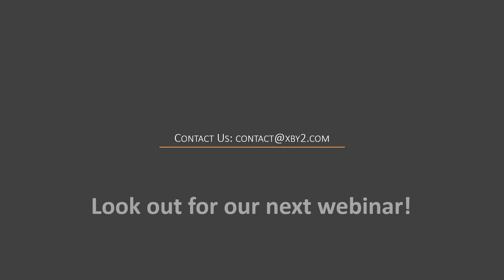Thank you, Oleg. I want to thank both Krishna and Oleg for joining us today and sharing your knowledge around the transformation of core systems. For everybody who dialed in, I really appreciate you joining. We'll reach out with a link to the recording. Feel free to contact us at contact@xby2.com — we'd love to share our experience, case studies, and tailor our knowledge to the things you're tackling at your organization. Thank you and have a good afternoon.